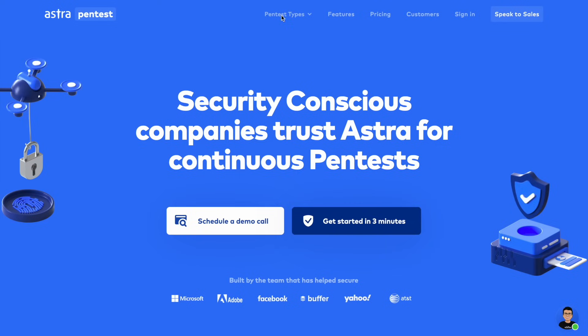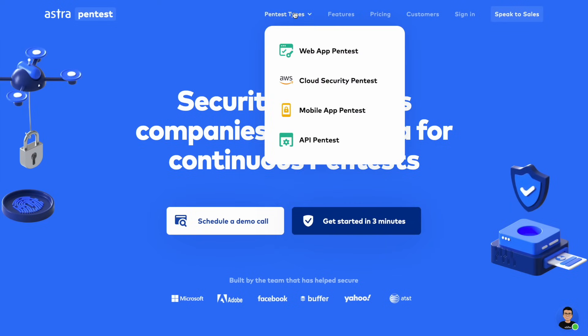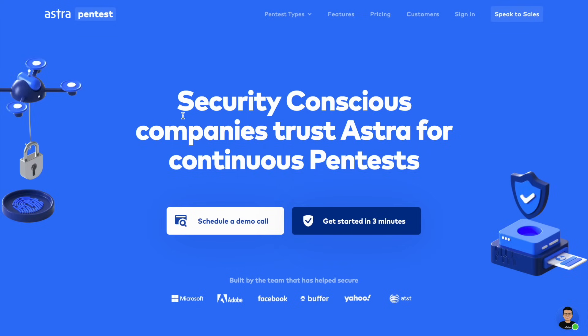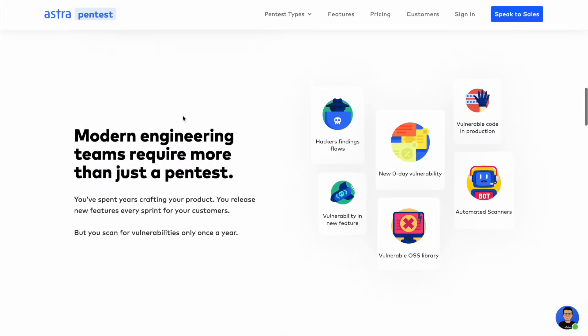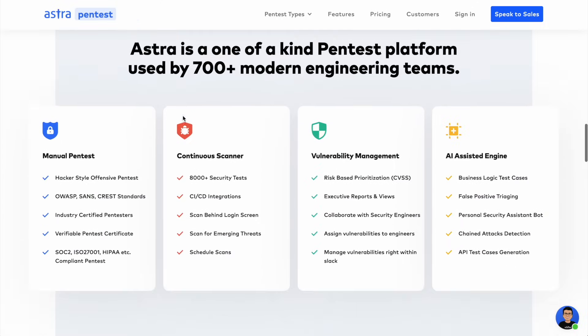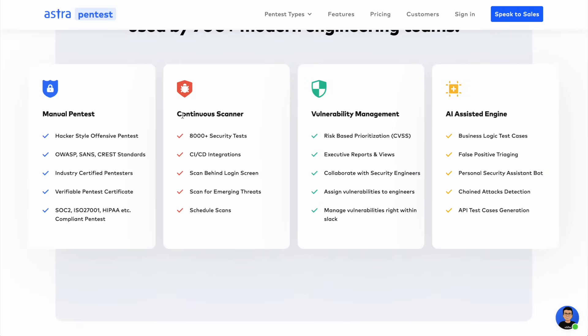The approach of automated testing is different, but usually they all use some sort of a vendor. Personally, when I do a pen test, I use Astra, who happens to also be our sponsor for this video. If you're not familiar with Astra, they offer a number of different pen test types, including web application, mobile apps, cloud, and API testing.